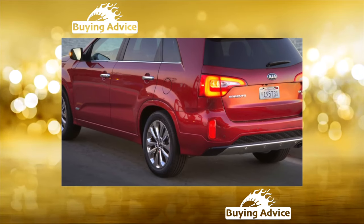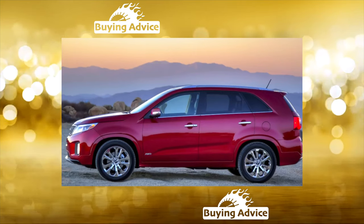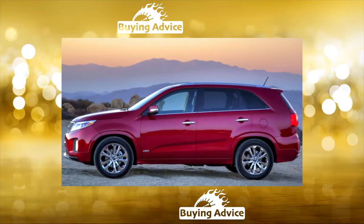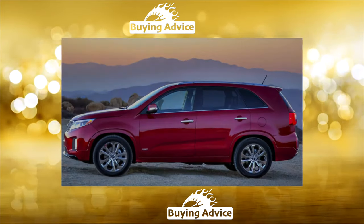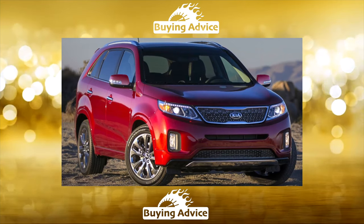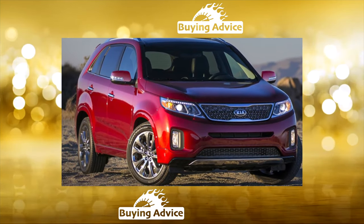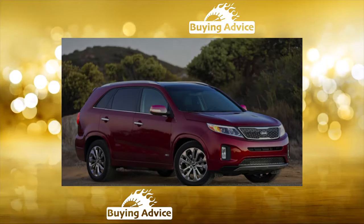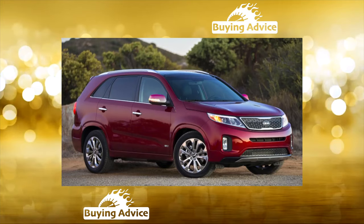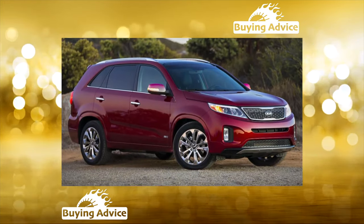However, the second-generation Sorento was already a step onto the asphalt. In 2009, the Koreans, indulging the market conditions, offered a load-bearing body with a transverse engine and independent suspension. Drive was front or automatically connected all-wheel without a low range. Sorento became a crossover, which certainly undermined the off-road potential but radically improved its behavior on asphalt. The radicals turned away, but the newly converted admirers of its new talents turned out to be much larger.